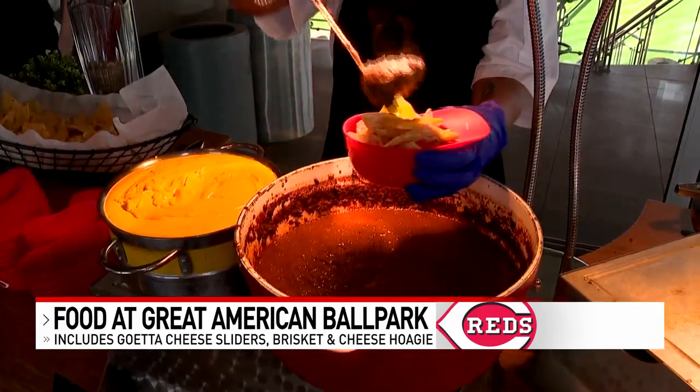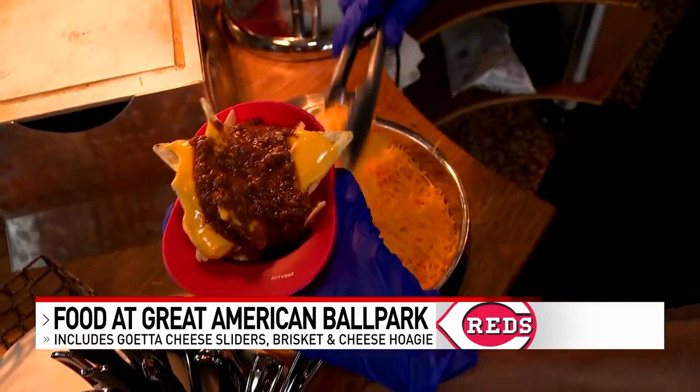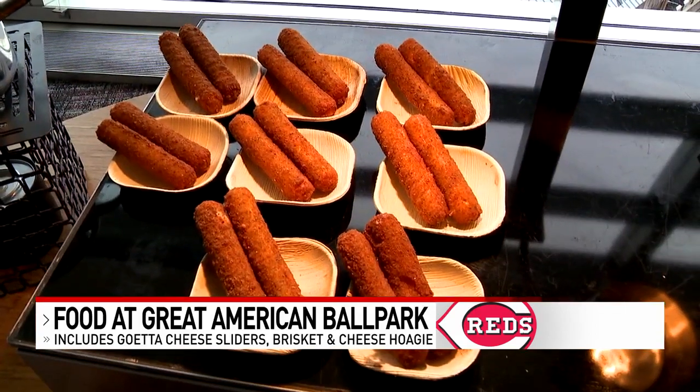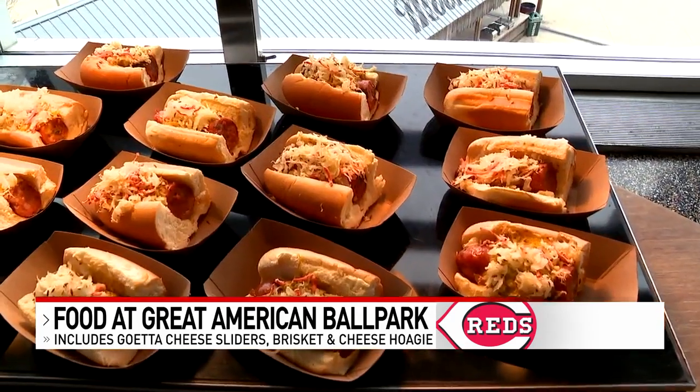The Skyline Chili nachos are making a return, backed by popular demand. The ballpark's executive chef is most excited about one item from 50 West.